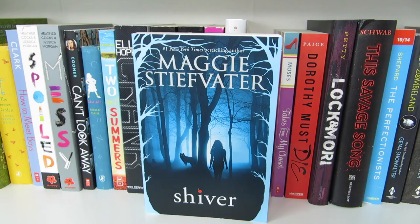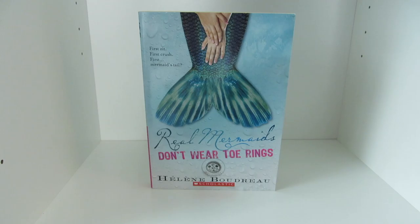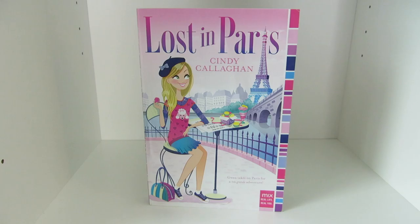So this is the very beginning of my second shelf. The very first thing on it is this little sign that my grandma gave me for my birthday that says 'you are amazing.' Real Mermaids Don't Wear Toe Rings, Real Mermaids Don't Hold Their Breath, and Real Mermaids Don't Need High Heels by Helene Boudreau. Lost in London, Lost in Paris, and Lost in Rome, all by Cindy Callaghan.